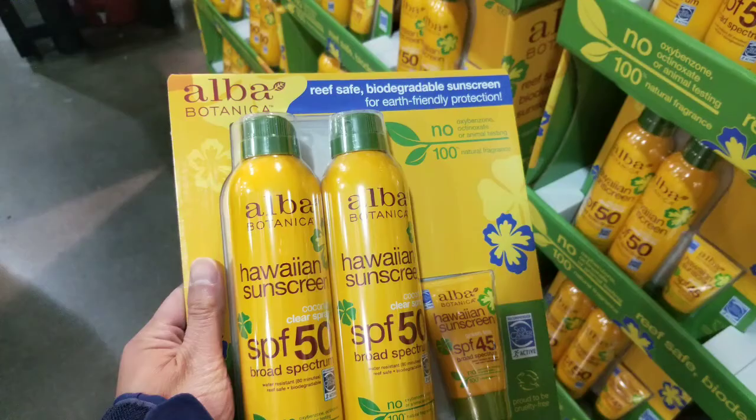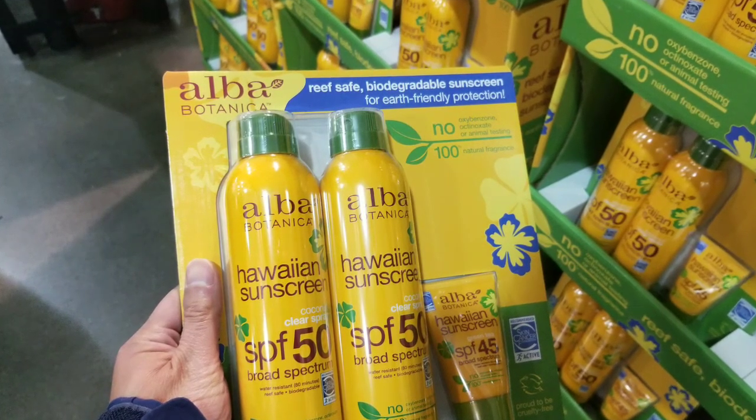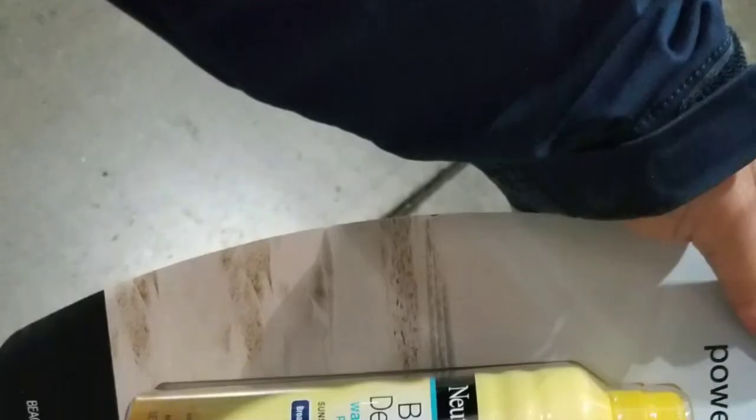This Alba Botanica one smells like coconuts. It has an SPF of 50 and it's currently on sale for like $12, which is pretty cool. It has plenty of sunscreen and it's a spray-on, which is pretty neat.